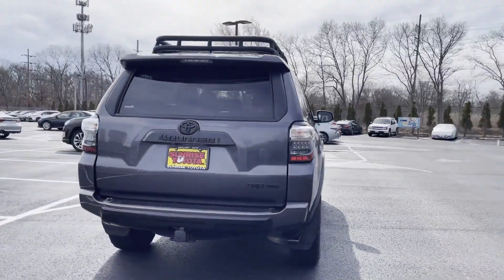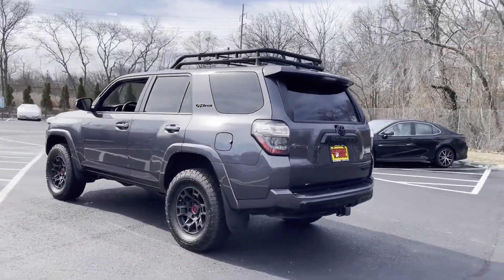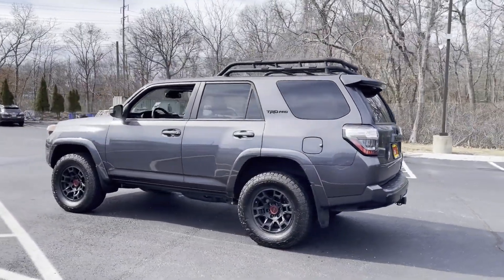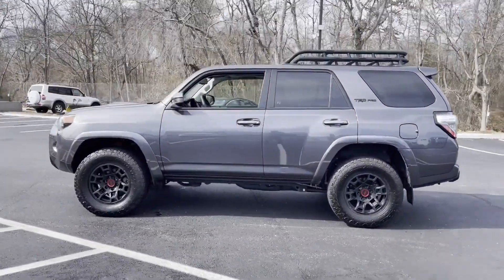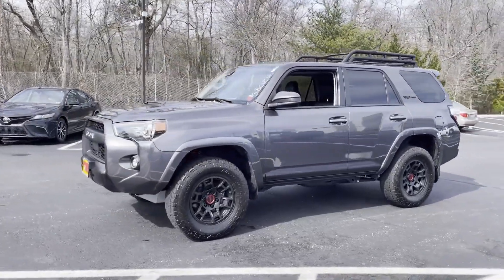Side view mirrors with turn signals, lane departure warning, Wi-Fi hotspot, satellite radio, navigation, premium sound system, four-wheel drive, heated side view mirrors, moonroof, backup camera.